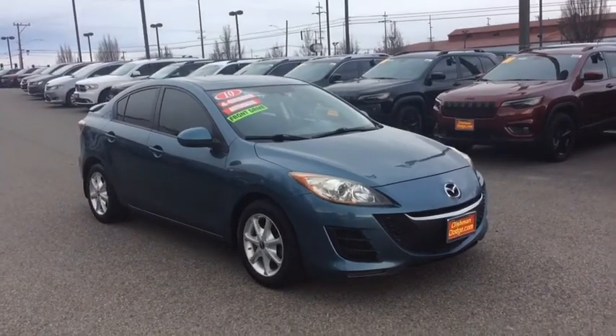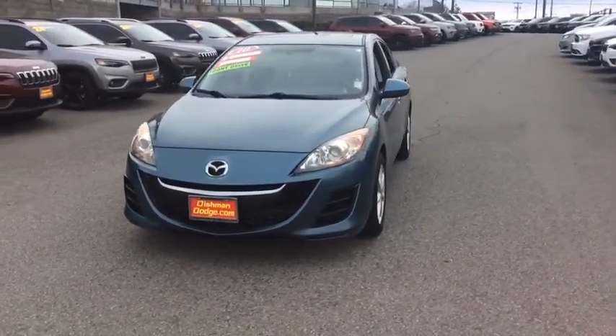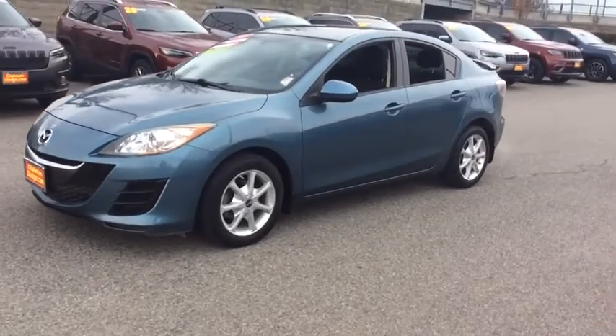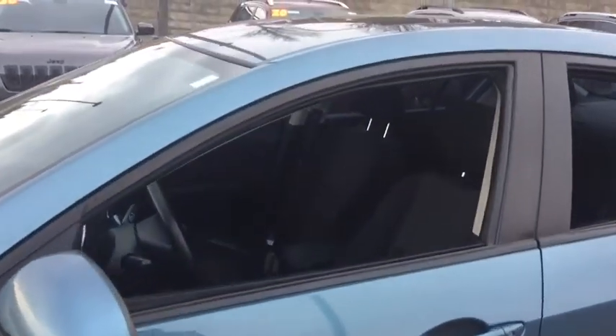Come test drive the 2010 Mazda 3. A 2010 Car and Driver's 10 Best Award winner, the Mazda 3 meets your vehicle wants and needs. Powerful and economical, technologically savvy and boasting top safety features, the Mazda 3 is the total package. This vehicle has less than 100,000 miles.